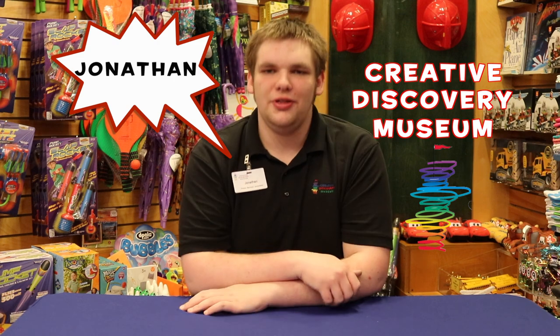Hello, my name is Jonathan. We are in the gift shop for the Creative Discovery Museum. Today we will be looking at gifts for children of all ages. Please remember that all proceeds go directly back into the museum to help with our exhibits and programs.